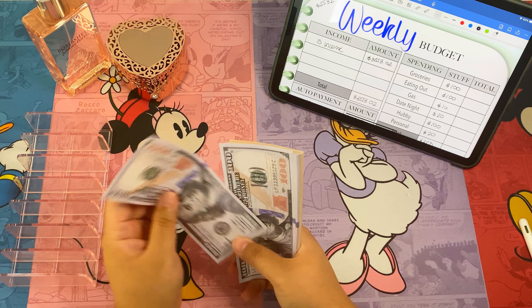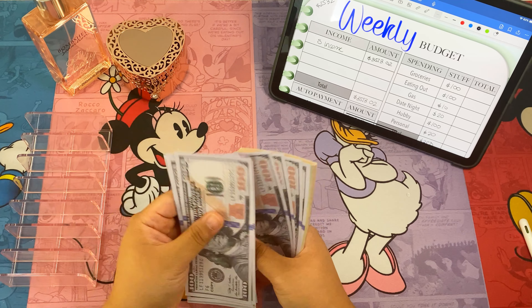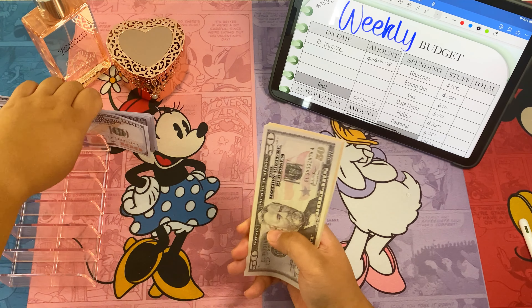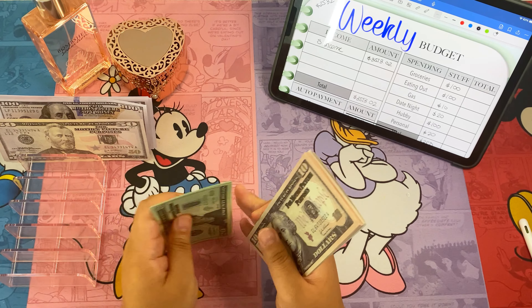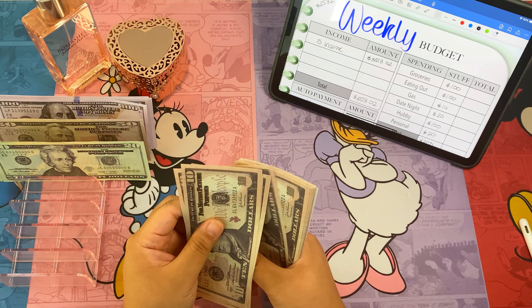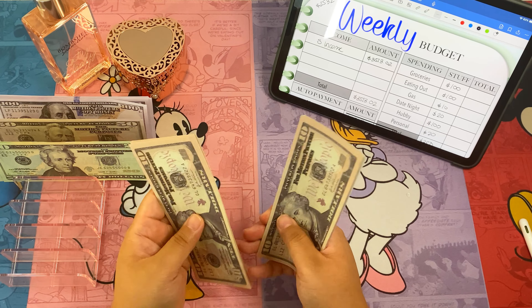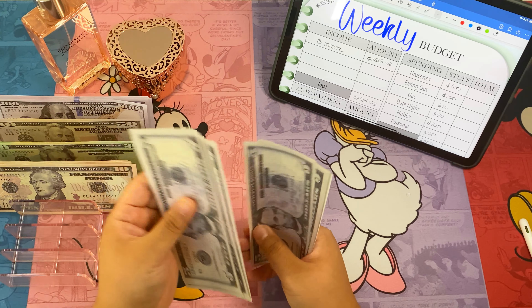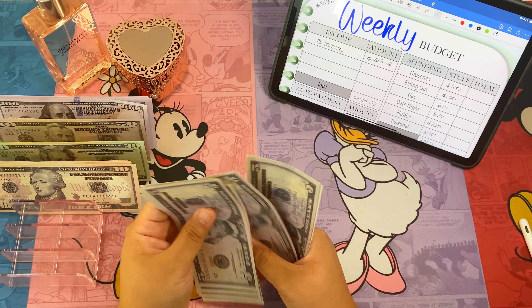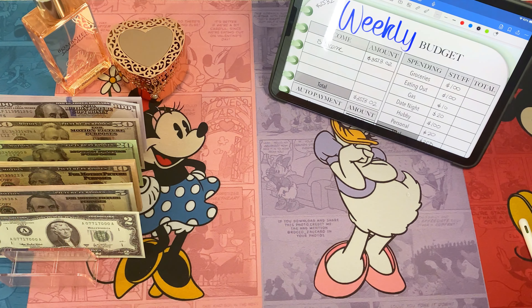Counting through the bills: one hundred, two, three, four, five, six, seven, eight, nine — one thousand. Continuing through two thousand, two hundred, two hundred fifty, two sixty, two seventy, two eighty, two ninety, three hundred, up through five hundred. Two thousand five hundred and thirty two dollars confirmed. Let's go ahead and get started with our spending binder.